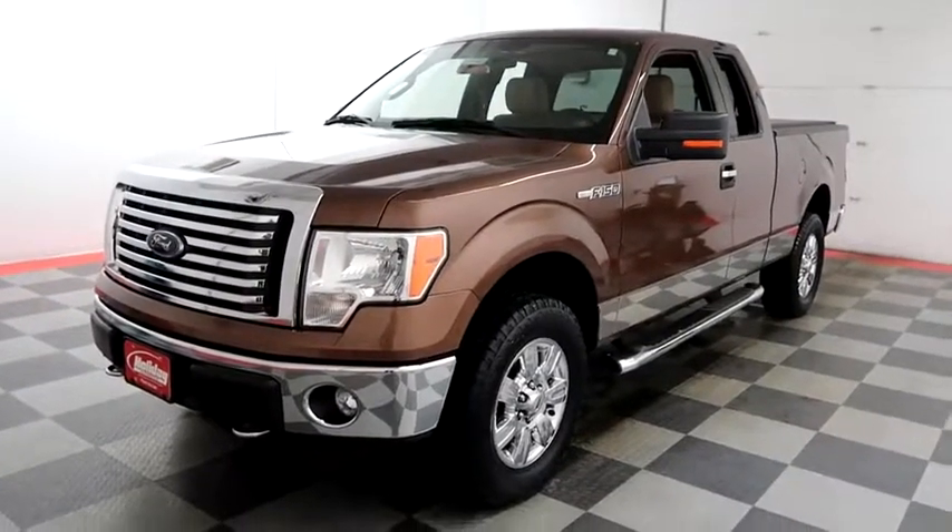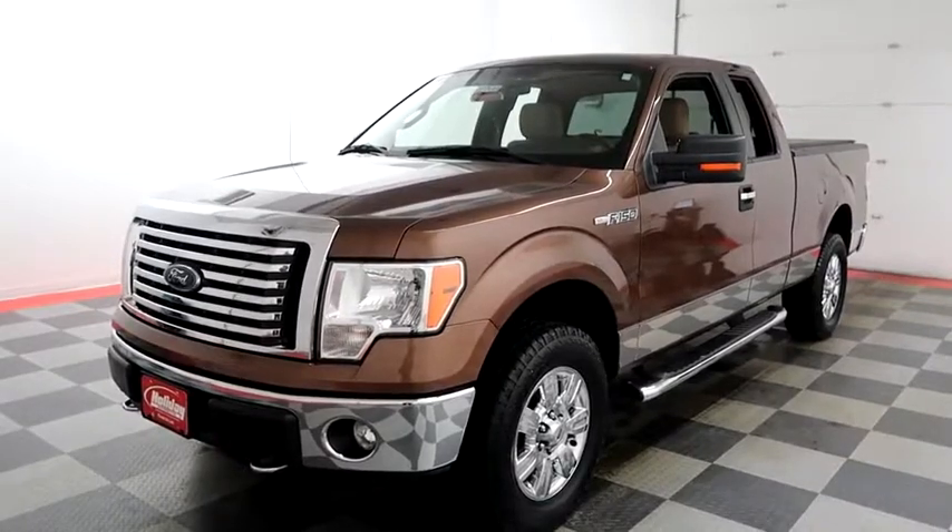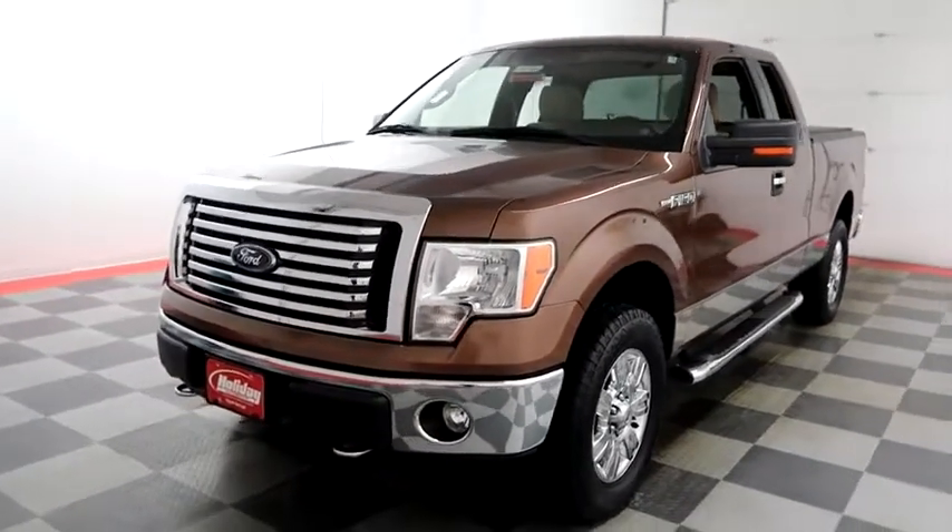Hi, I'm Andy with Holiday Automotive. Today we're going to be taking a look at a 2012 Ford F-150, stock number 18F306A.